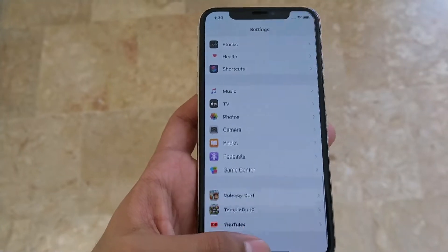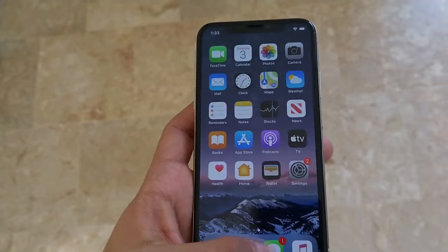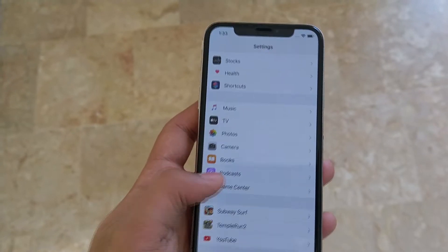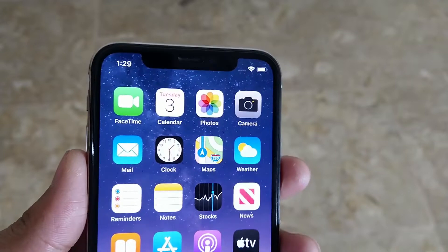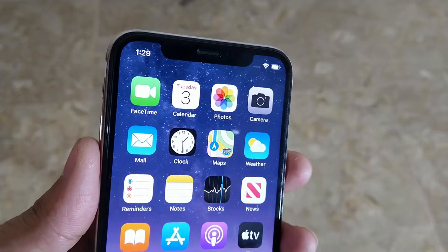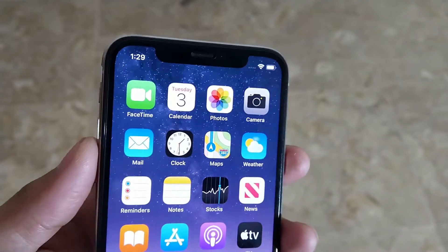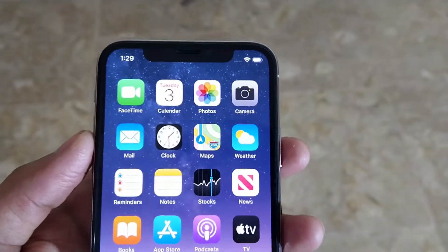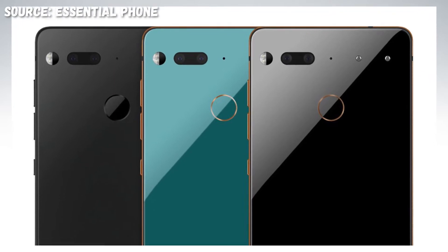Although Apple's iPhone X popularized the notch display, the Essential PH1 smartphone was the first major handset to include the notch. The Essential PH1 was announced in May 2017 and launched to mixed reviews in August of 2017. The iPhone X, which had a somewhat larger notch design, wasn't publicly introduced until September. Despite this, many people credit Apple for popularizing notch displays.